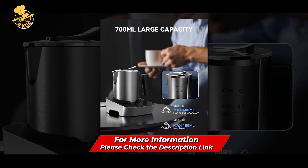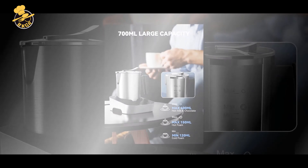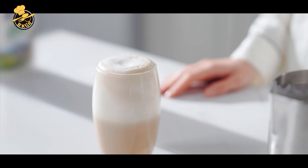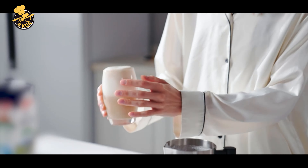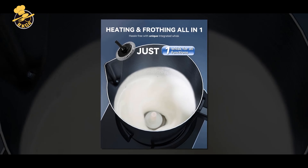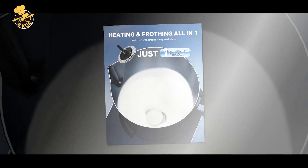The frother has a 13.5oz / 400ml milk capacity and can froth hot and cold milk. It is made of high-quality stainless steel and has a detachable design, which makes it easy to clean and maintain. The frother is also dishwasher-safe, which adds to its convenience.